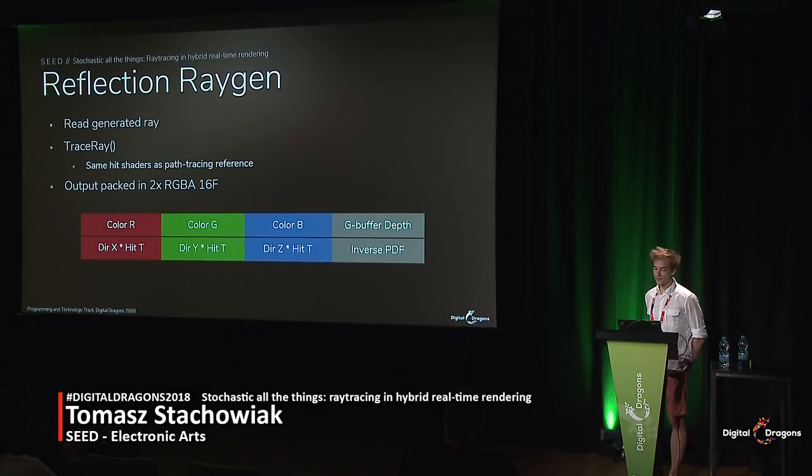Since we reuse rays across a number of different techniques — SSR, the gap fill, and ray tracing — our ray generation path is separate from the DXR ray generation stage, which makes the ray generation a trivial shader. It just reads the previously generated ray direction, calls TraceRay on it — essentially the same as the path tracing function — and outputs the results into RGBA16F textures. Besides color, we output useful information for the reconstruction, such as the ray direction, the inverse probability of having sampled the ray, and the hit time.